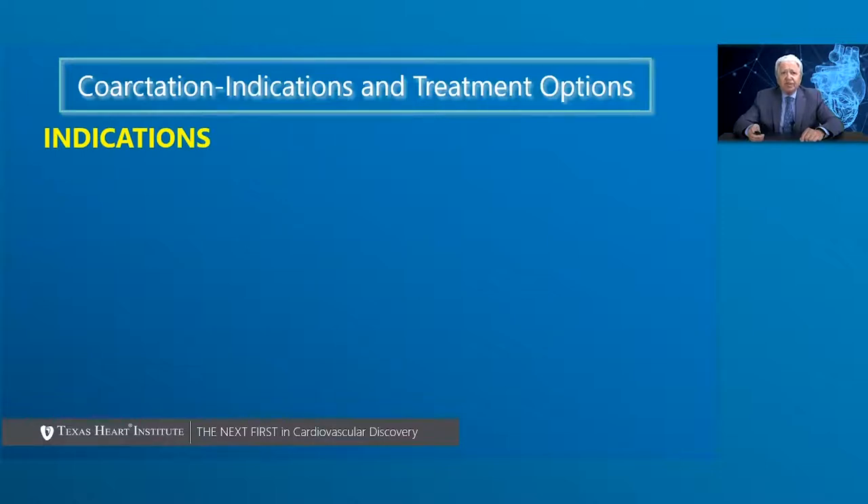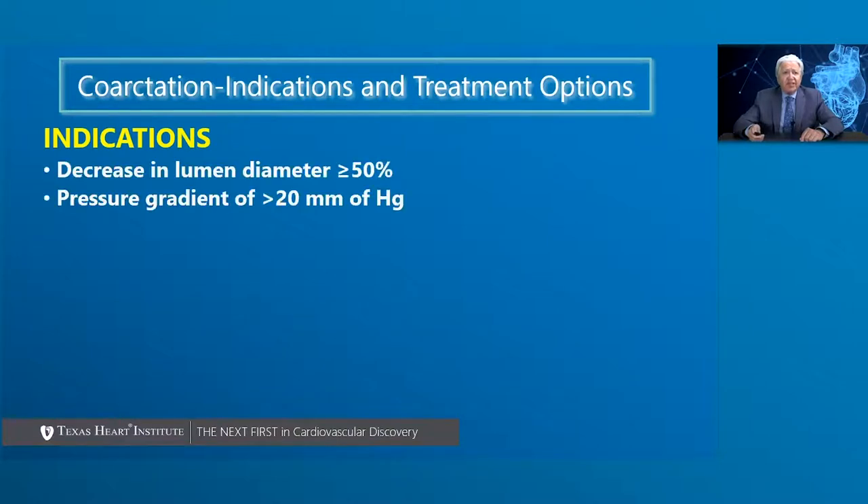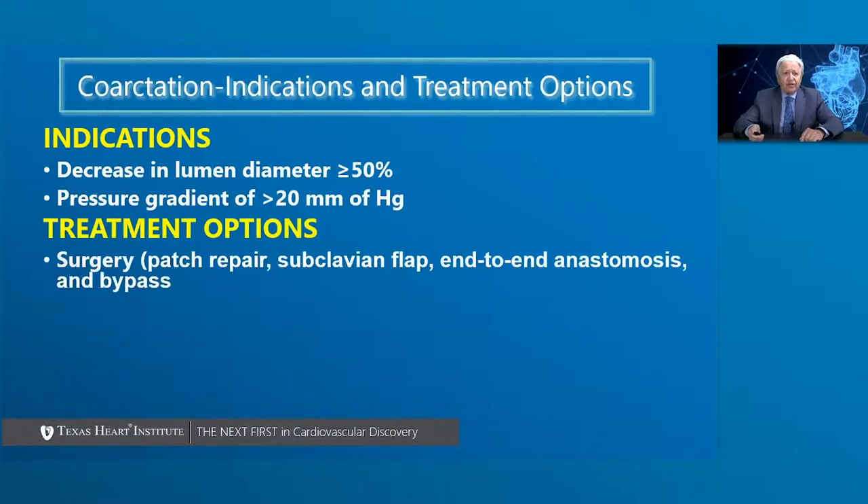As far as coarctation is concerned and indication of treatment options, the indications for treatment either surgically or endovascularly are decreasing the lumen diameter of more than 50% of the aortic lumen, and a pressure gradient of more than 20 millimeters of mercury above and below the coarctation.